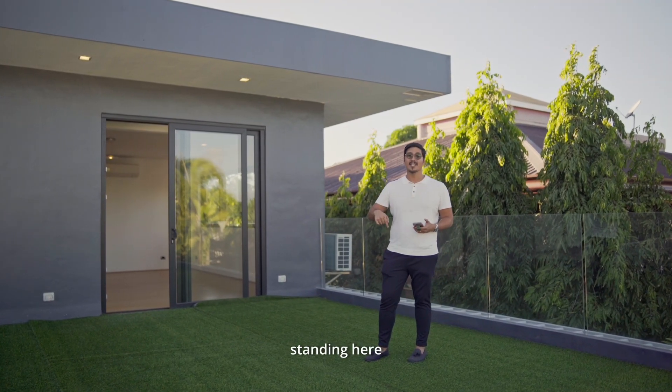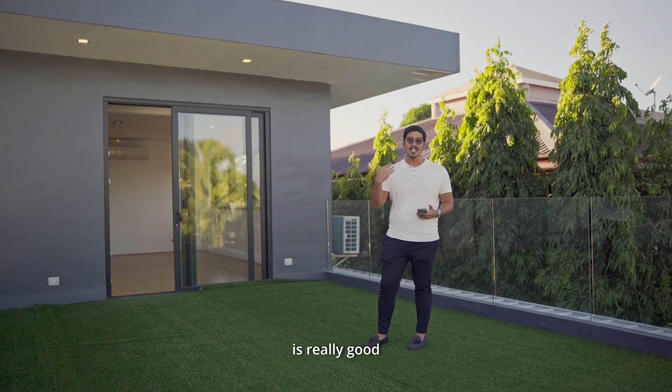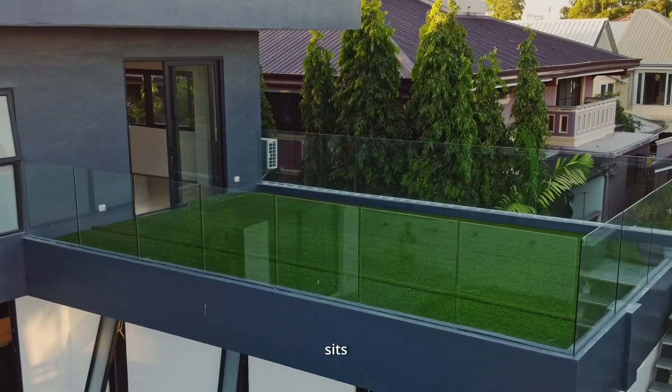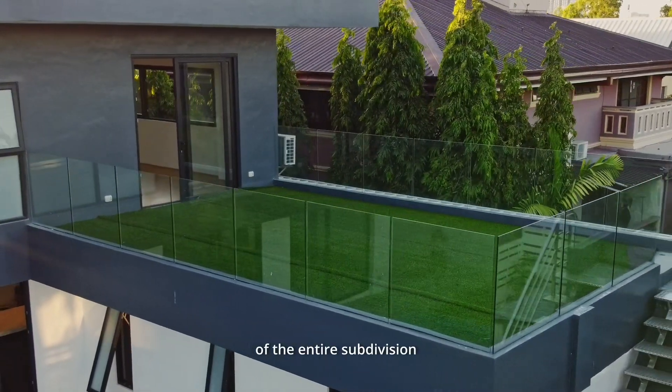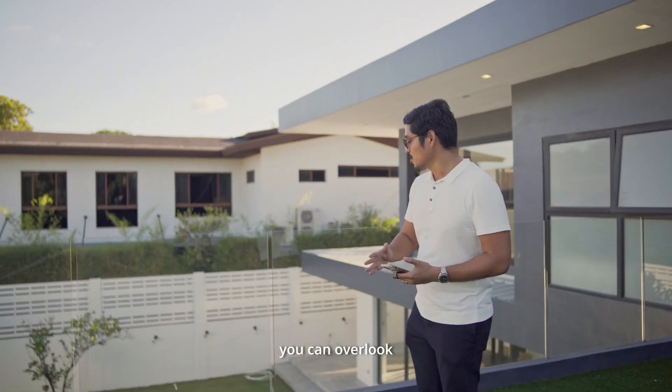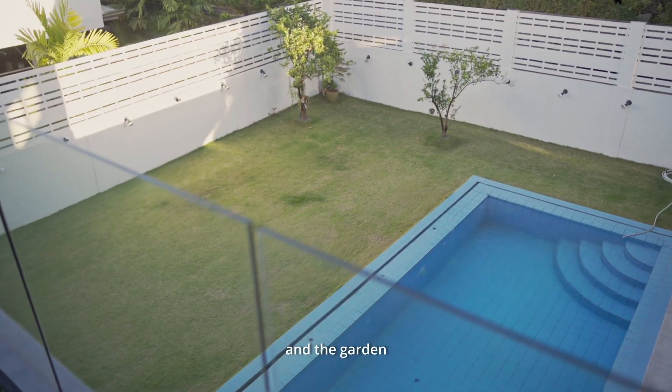Standing here, the breeze is really good and very cool, because this part of Ayala Alabang sits on one of the higher portions of the entire subdivision. From here you can overlook the pool below and the garden.